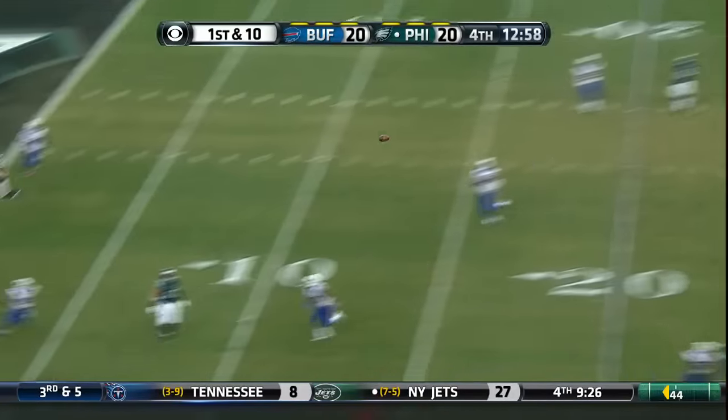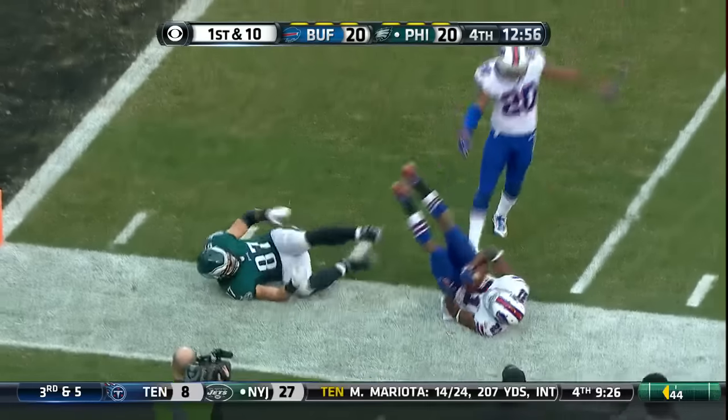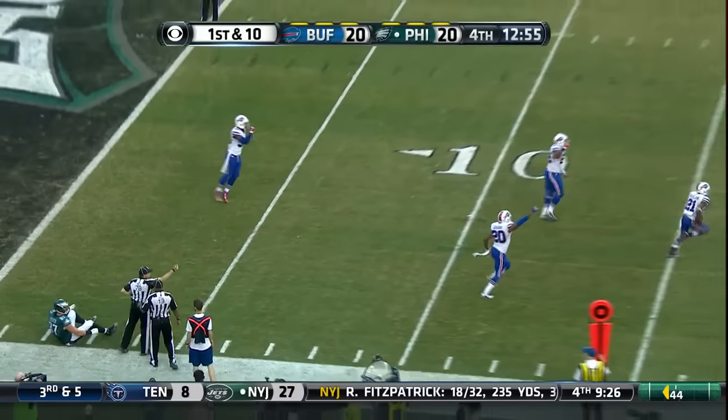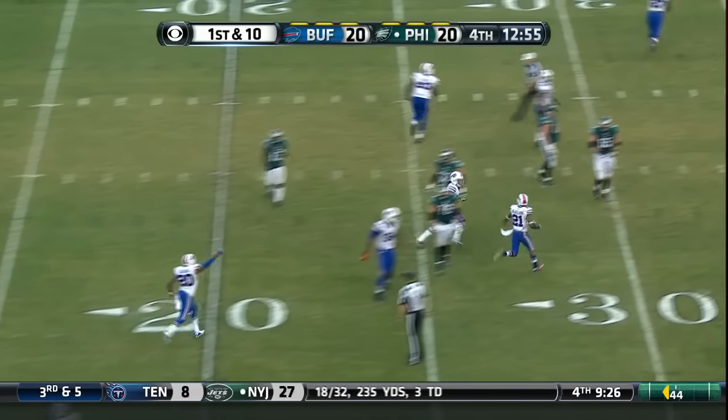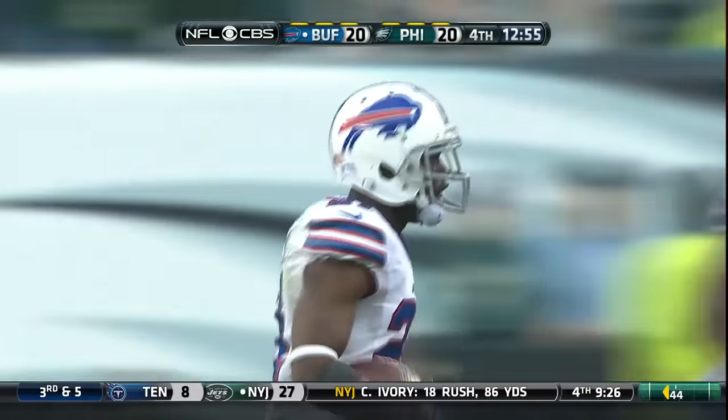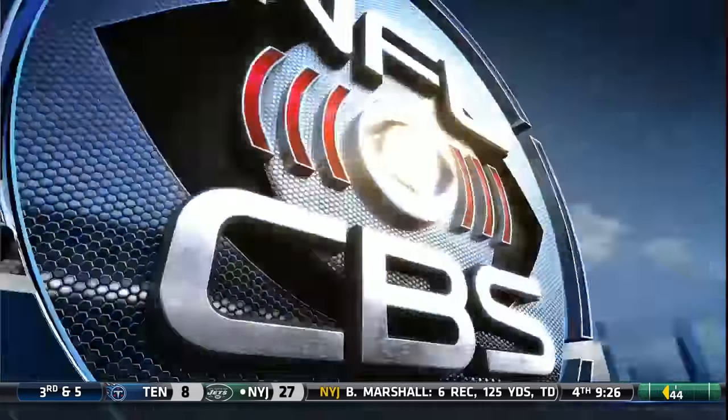First and ten. Bradford under pressure. Throws. And it is intercepted — and it is picked off. What a play by Leonis McKelvin on the near side to get the ball back to his offense.